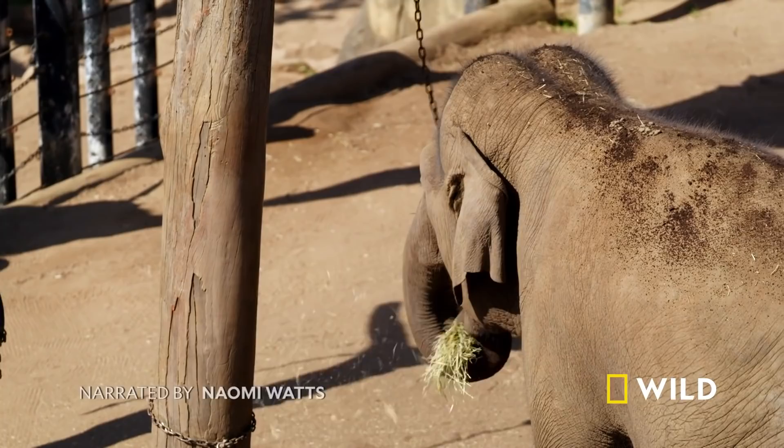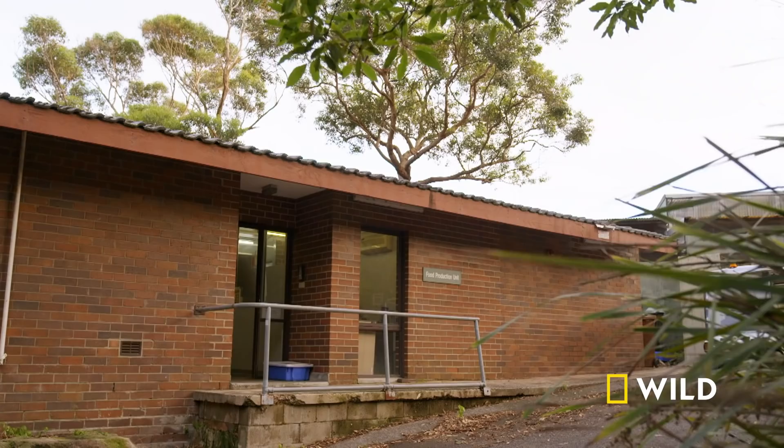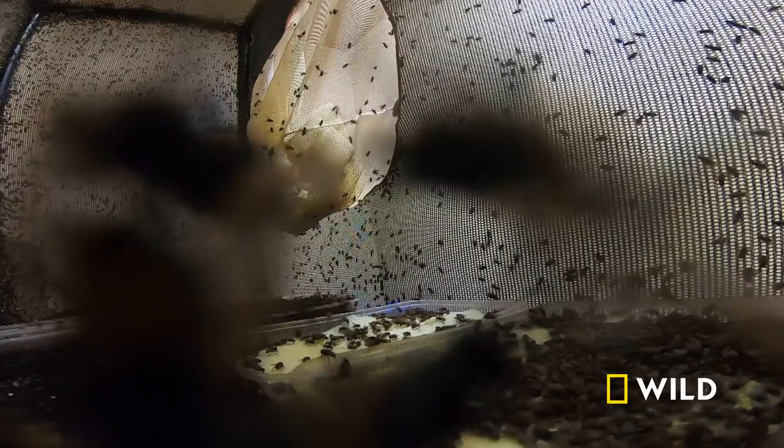Feeding time at the zoo is like a military operation. To keep all the residents fed, Taronga's kitchens never seem to shut. And the live food unit known as the Bug House is quite literally always buzzing.